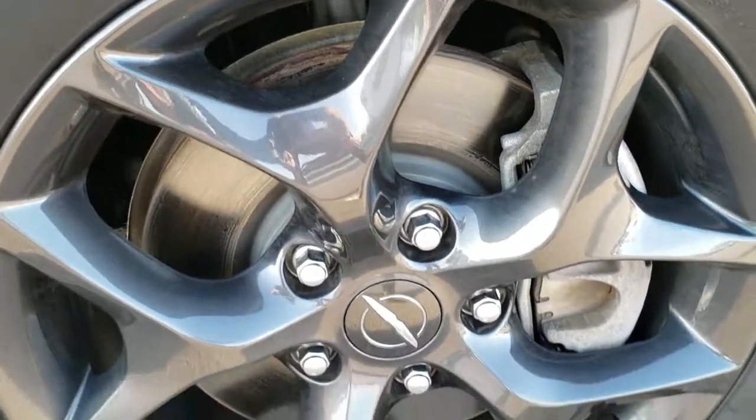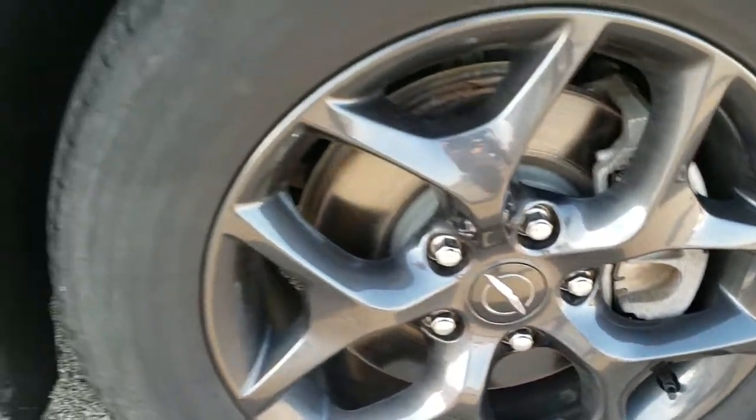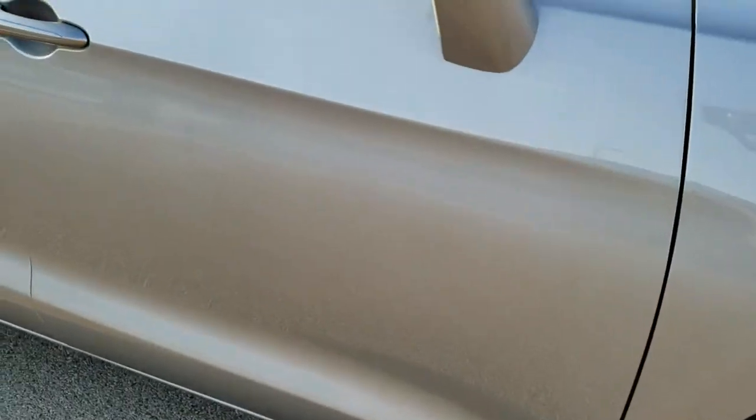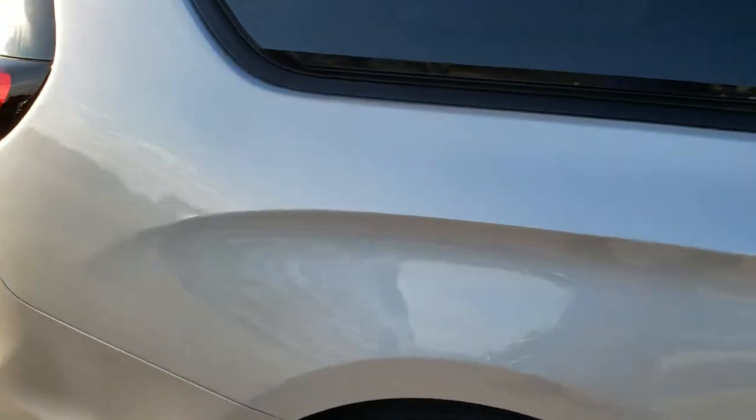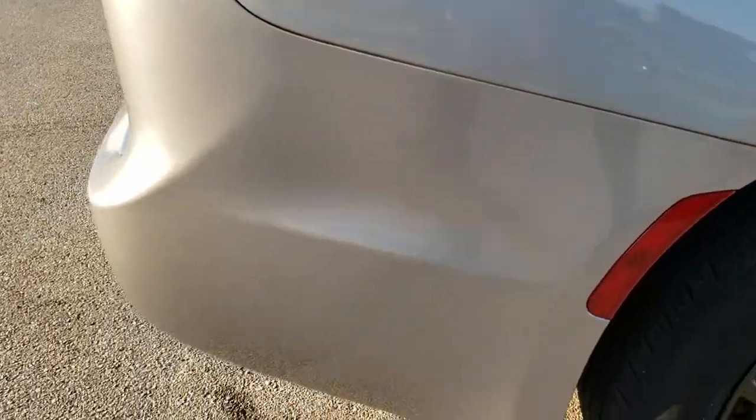The passenger-side rim has no scuffs or scrapes. As you go down this side of the van you can see just how clean the body is — how reflective and mirror-like that paint is. No dents, no dings, no scuffs, no scrapes.